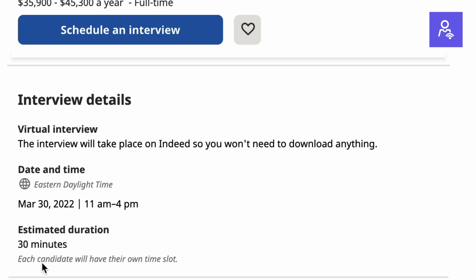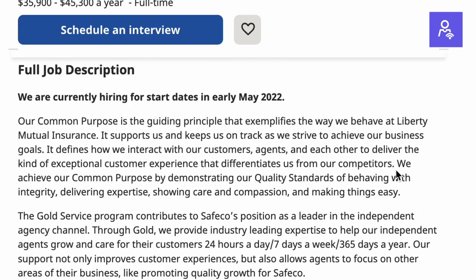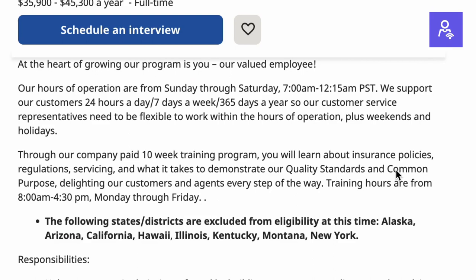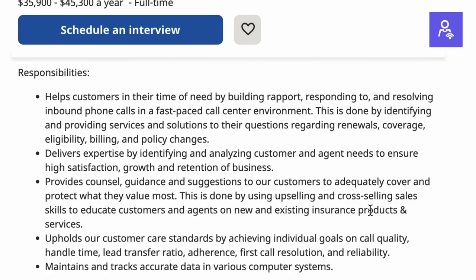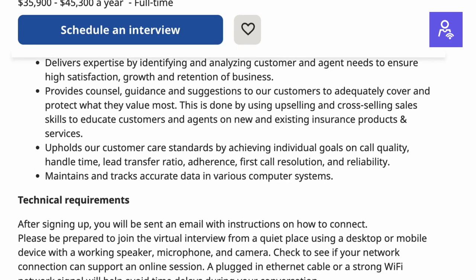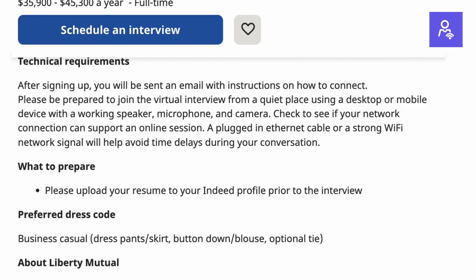This is a call center type of position, however you will be working 100% remote. A few reasons we like this position: Liberty Mutual is a really well-known company with great employee reviews and a great benefit package. If you're somebody looking to break into a Fortune 100 company, this is a great way to get your foot in the door, gain industry experience, learn their products, learn about the insurance industry, and get hands-on experience.